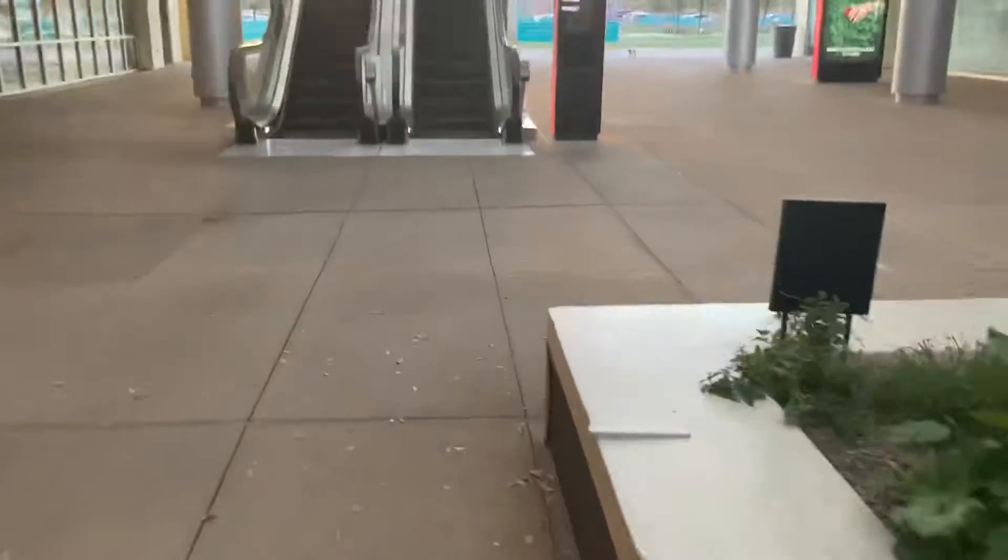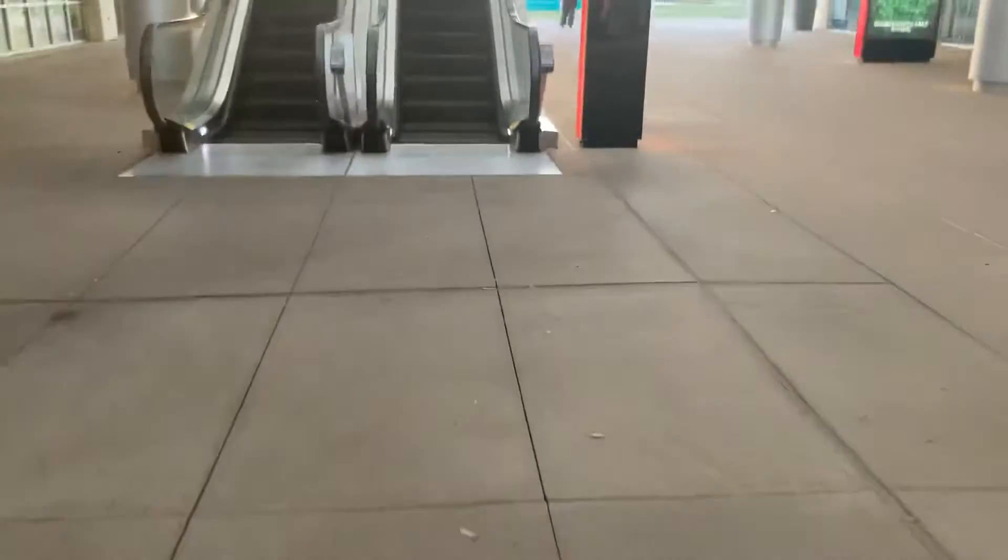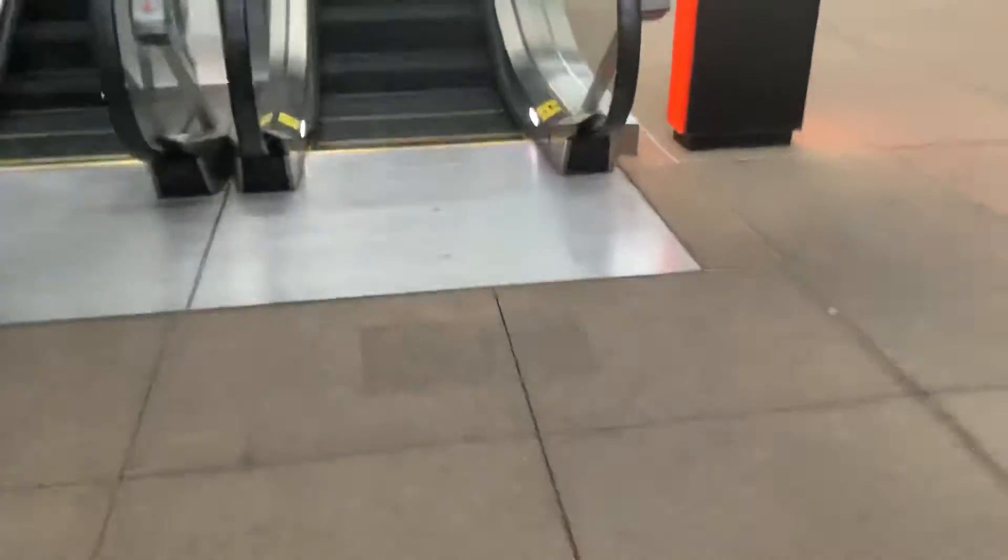All right, today we're at downtown Summerlin, Las Vegas, Nevada. And this is the escalator here at downtown Summerlin.